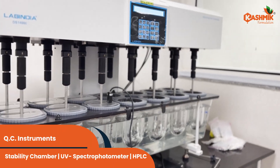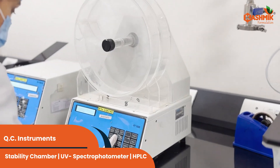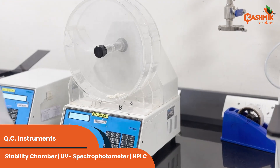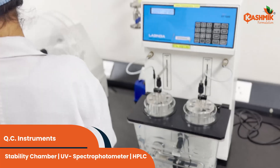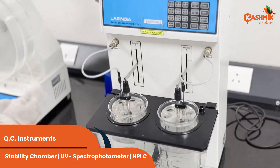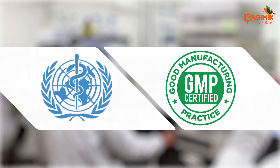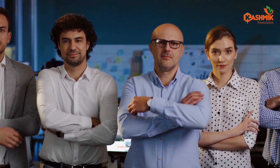Our in-house quality control capabilities include wet labs and instrument labs, meeting ICH requirements for stability studies across global markets. Our facility holds prestigious accreditations including WHO-GMP, and compliance with PICS and EU-GMP norms, ensuring global standards of excellence.